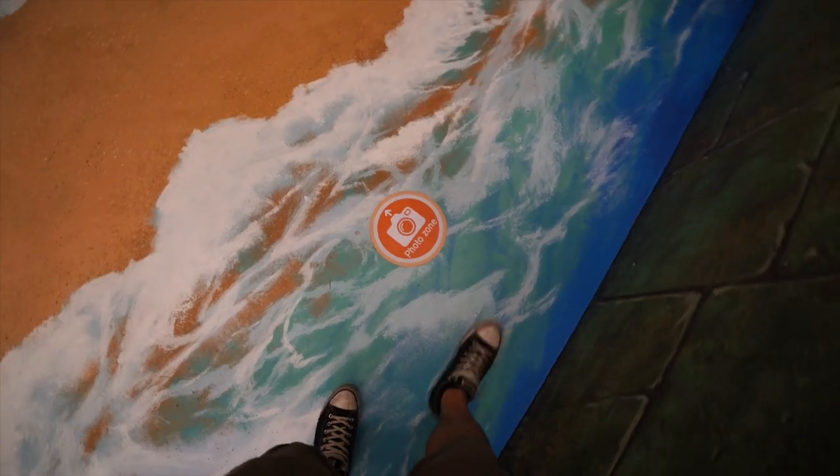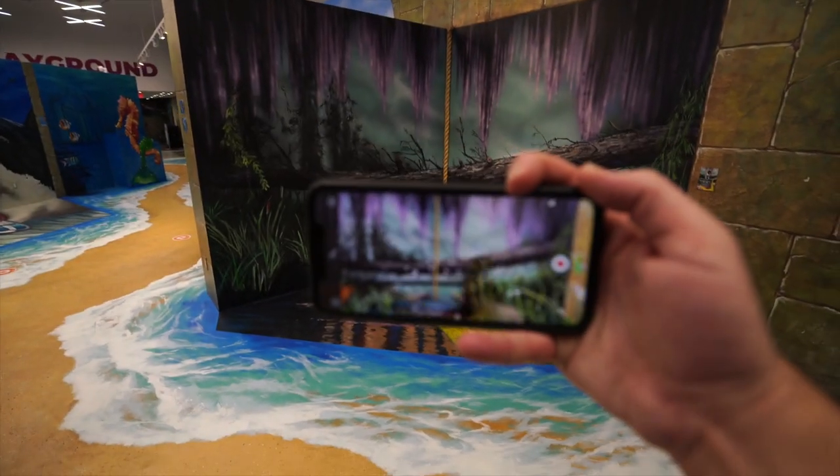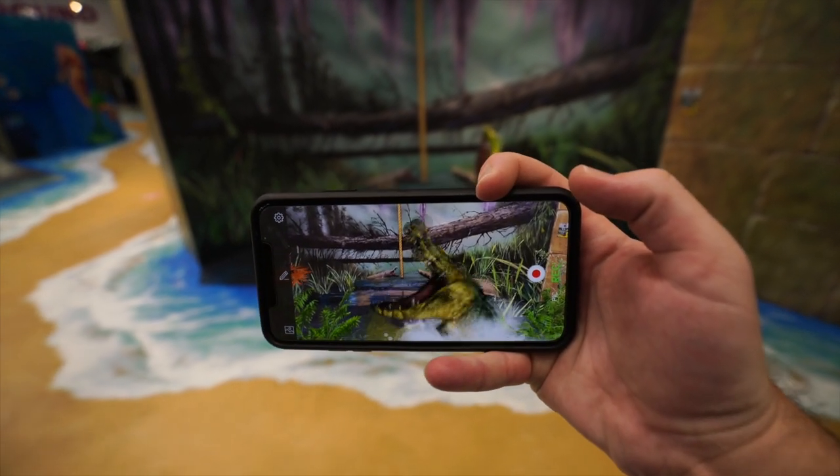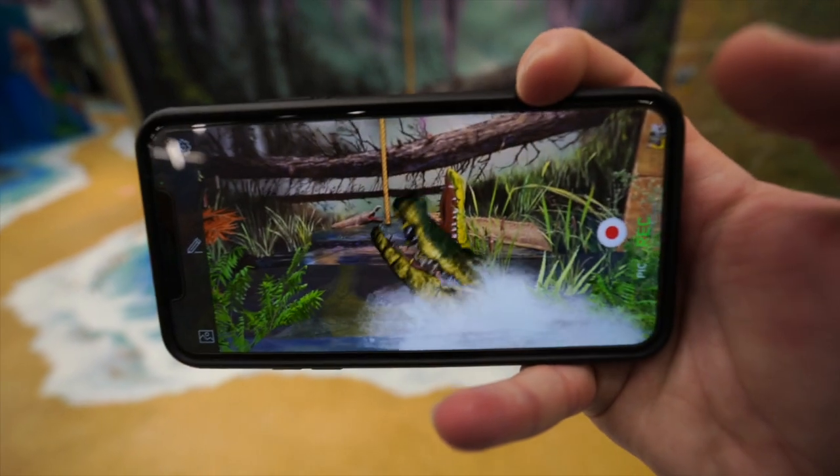So this is what you do — you walk onto the photo zone and then you hold up your phone and it scans, and then it starts playing something crazy you can interact with, just like that.